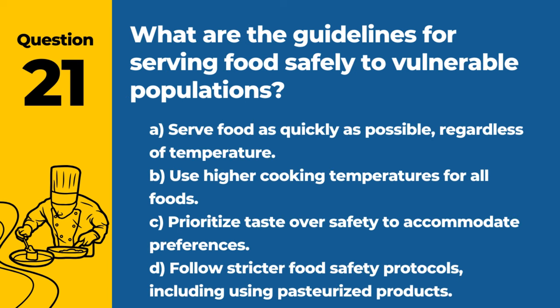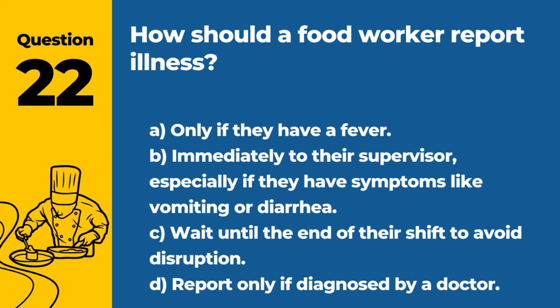Question 21. What are the guidelines for serving food safely to vulnerable populations? A. Serve food as quickly as possible, regardless of temperature. B. Use higher cooking temperatures for all foods. C. Prioritize taste over safety to accommodate preferences. D. Follow stricter food safety protocols, including using pasteurized products. Answer: D. Follow stricter food safety protocols, including using pasteurized products. Vulnerable populations require more stringent food safety measures to prevent illness.